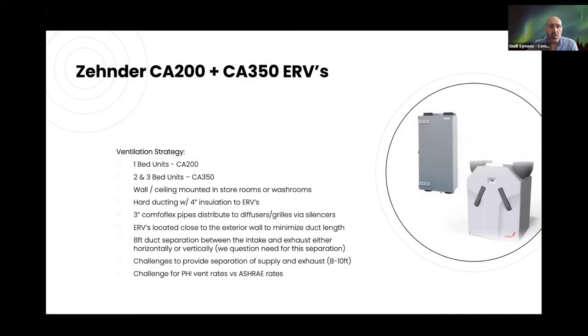The strategy uses Zehnder CA 200s for one-bed units and CA 350s for the larger two- and three-bed units, stored in washroom or storeroom ceilings. Hard ducting to the exterior uses four inches of insulation, and three-inch ComfortFlex pipes distribute within the suites via drop ceilings. We have the typical challenge of trying to get the ideal eight to ten feet separation between supply and exhaust, and always hitting those Passive House ventilation rates while also making it work from an ASHRAE standpoint.